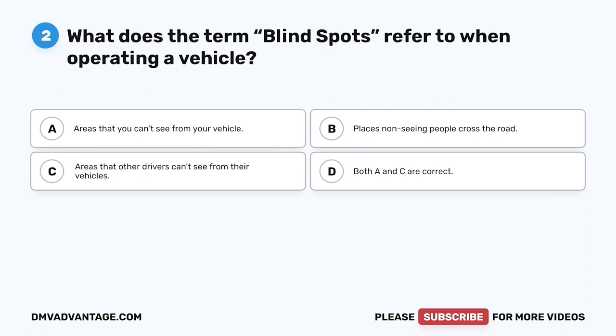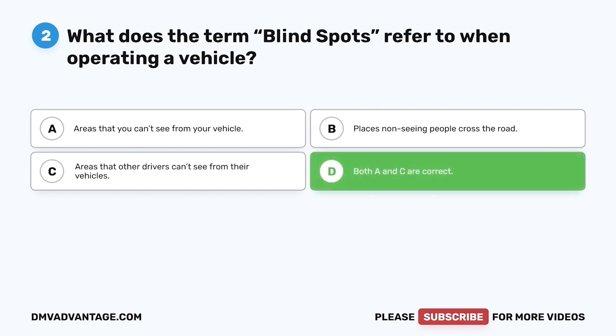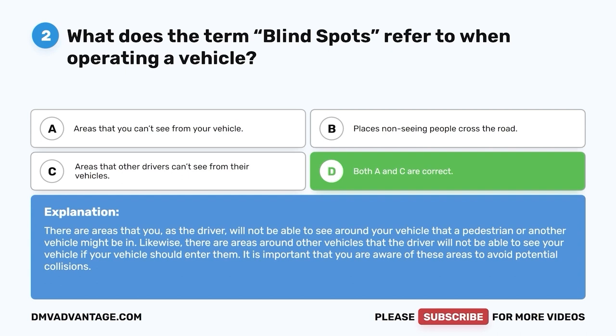Question two. What does the term blind spots refer to when operating a vehicle? A. Areas that you can't see from your vehicle. B. Places non-seeing people cross the road. C. Areas that other drivers can't see from their vehicles. D. Both A and C are correct. The correct answer is D. There are areas that you, as the driver, will not be able to see around your vehicle that a pedestrian or another vehicle might be in. Likewise, there are areas around other vehicles that the driver will not be able to see your vehicle if it should enter them. It is important to be aware of these areas to avoid potential collisions.